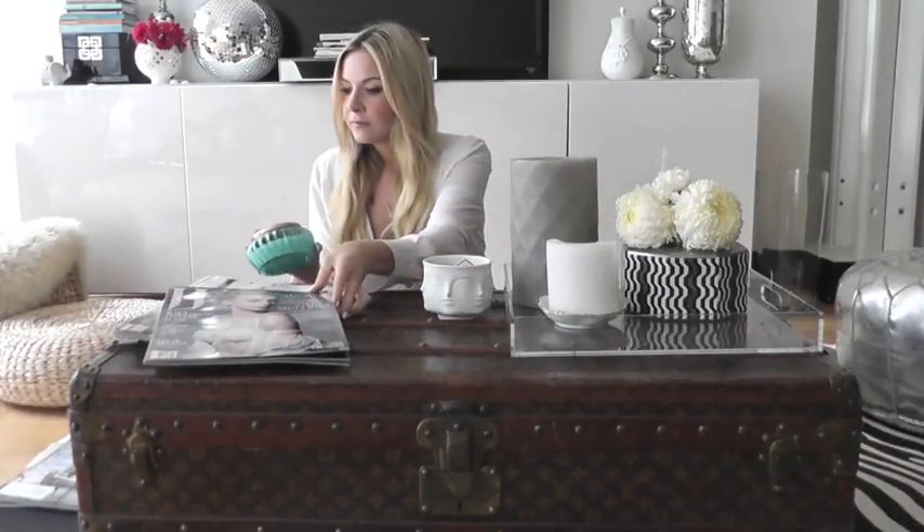Then for a pop of color, I'm using this Voluspa candle right now — it's a really pretty kind of teal color. And one more thing: coasters. The coasters I'm going to use are also by Jonathan Adler. They're a whimsical kind of design and they say funny things on them. So I'm just going to set those there. That's the first look.